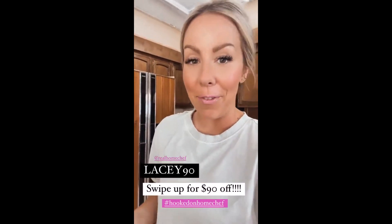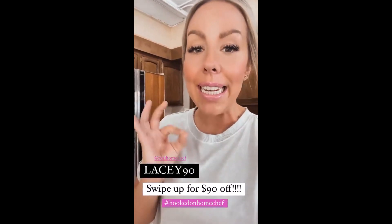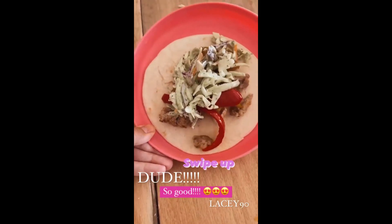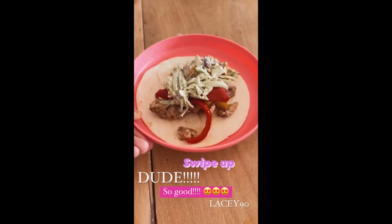I'm starving, my family's starving, I'm gonna get started cooking. I wanted to give you my code — it's LACY90, 90% off, which I think comes out to about 10 free meals. These turned out way better than I even expected! You can swipe up here and get 90% off with code LACY90.